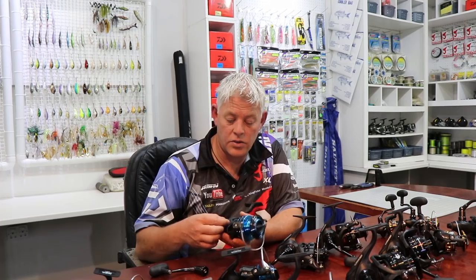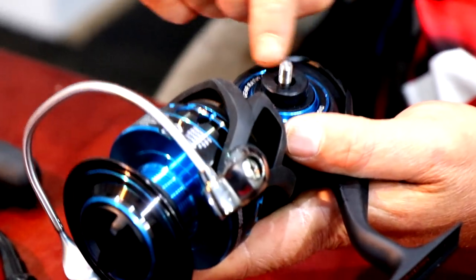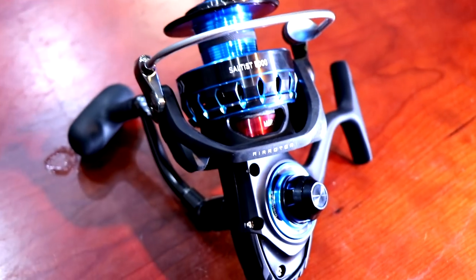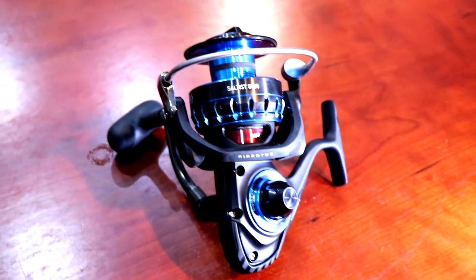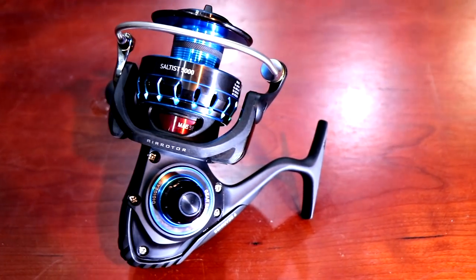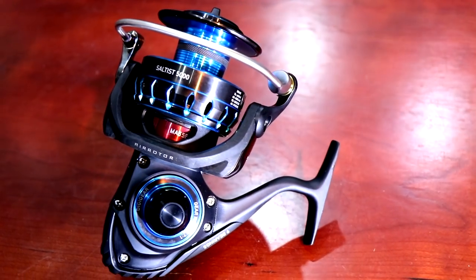On the Saltist it's also got a rubber grommet or seal that seals it even further. The Air Rotor weighs up to 15% less than ordinary rotor designs — its unique shape reduces unnecessary weight while distributing stress more evenly throughout the rotor for maximum strength.